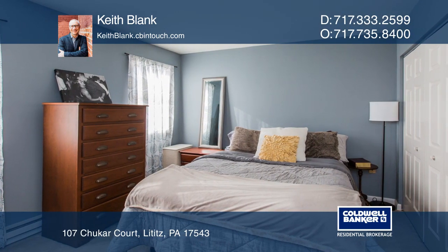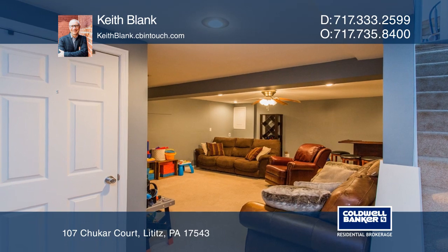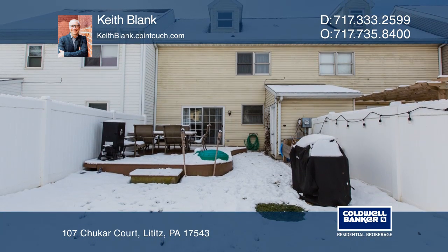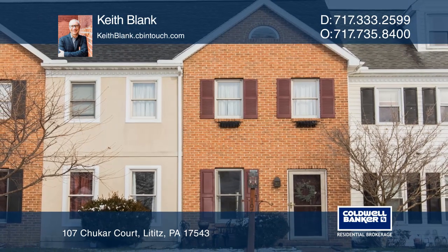You'll appreciate the updated paint and the finished lower-level family room. It was recently landscaped with a fenced backyard and a deck. See how you can unwind in your new home by calling Keith Blank today.